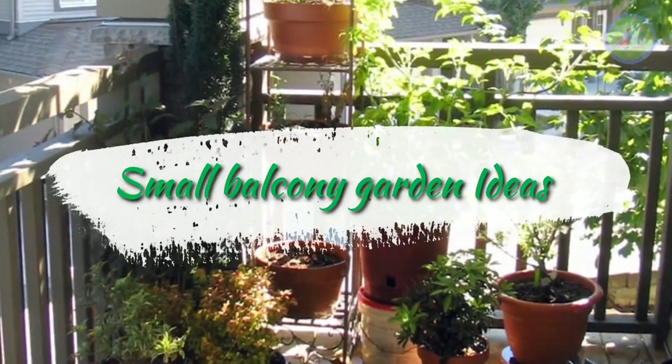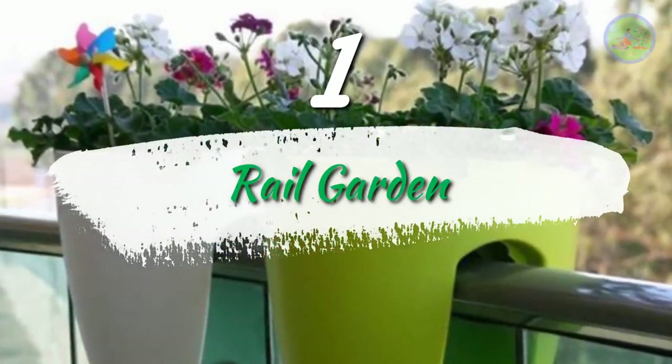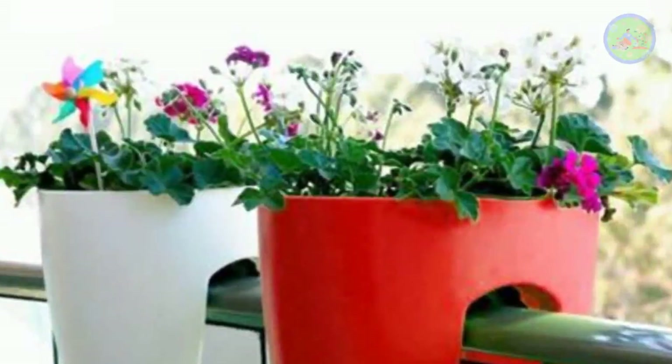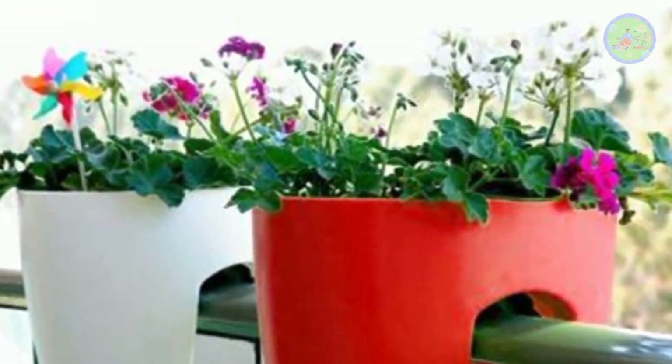Small balcony garden idea Number 1: Rail Garden. Buy railing planters and fix them on the rails and grow anything you like — colorful petunia flowers or ornamental plants like Summer of India.